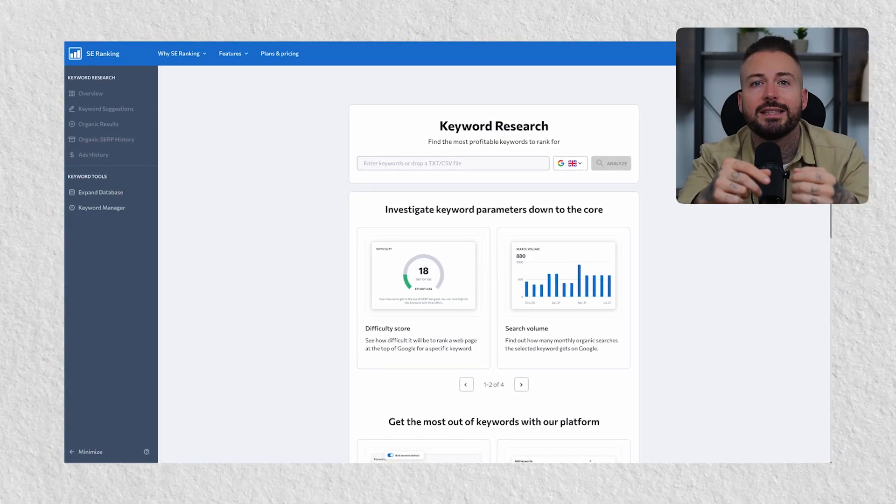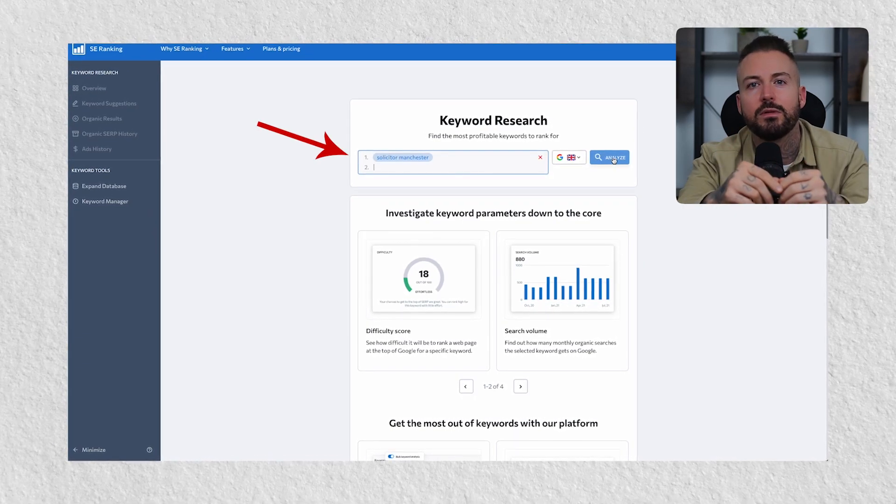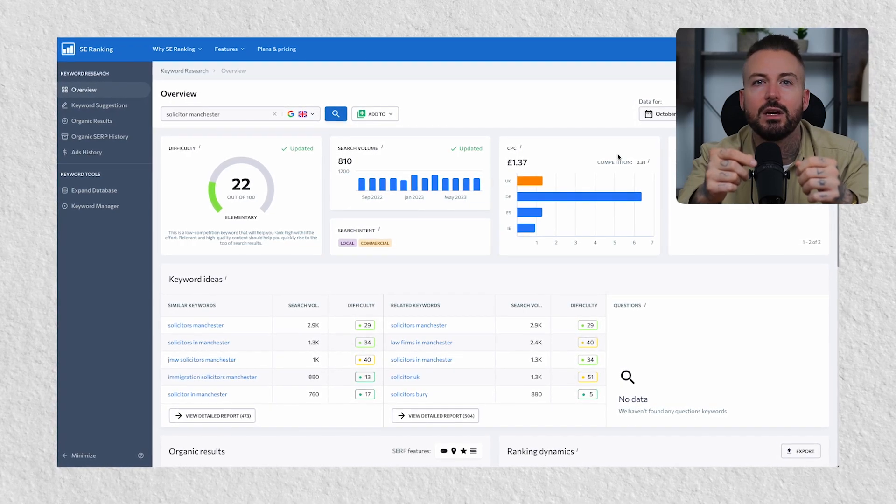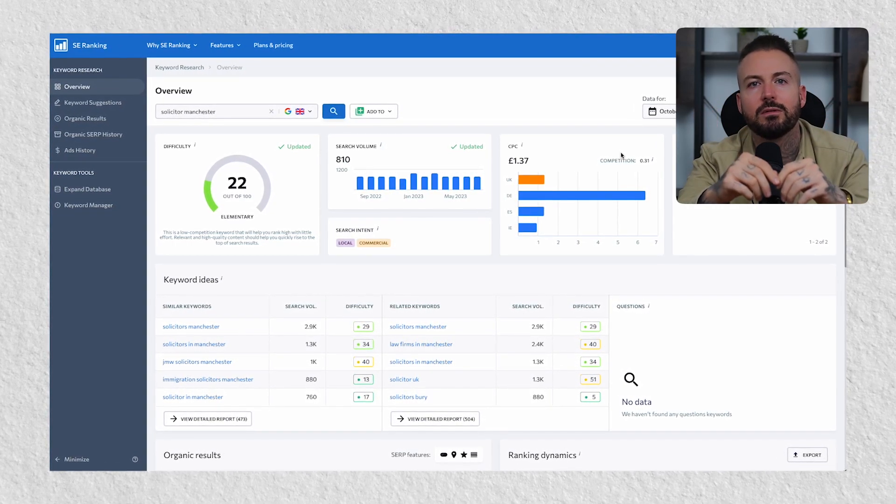Once you have these, load up the SE Ranking website and type in one of your keywords. It will come back and not only give you stats about the keyword entered, but also give you a nice bunch of keywords that relate to that keyword. This is where it's important to be directed by the stats, as these will give you the best opportunity of being found.